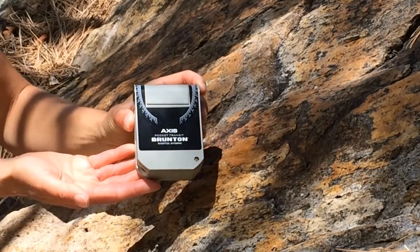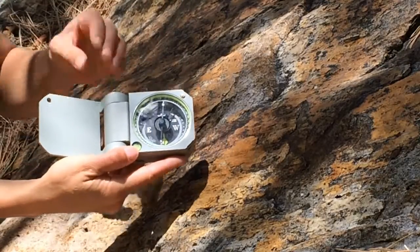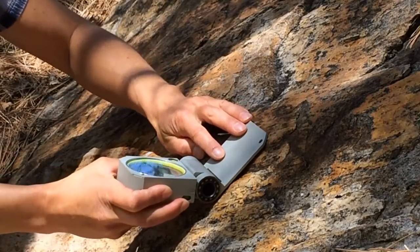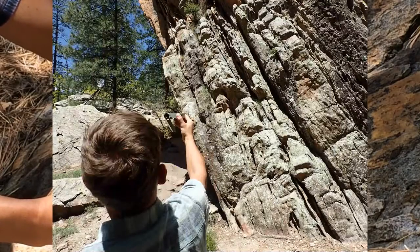The Axis is different from other transits in several ways. First of all, Compass North is oriented parallel to the main hinge, making the Axis the only transit that can simultaneously measure strike and dip of any plane in any configuration, either through contact or sighting methods.